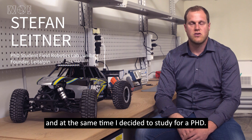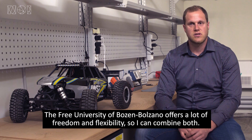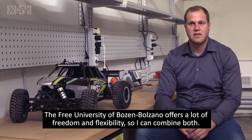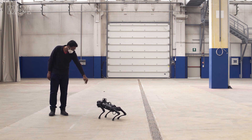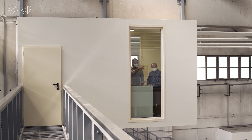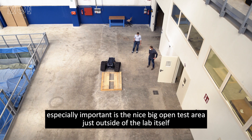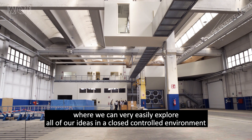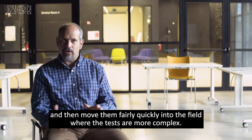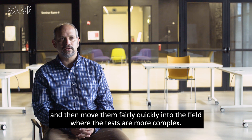The new lab is an excellent facility to help us to prepare for doing this kind of work. Especially important is there's a nice big open test area just outside of the lab itself where we can very easily explore all of our ideas in a closed controlled environment and then move them fairly quickly into the field where the tests are more complex.